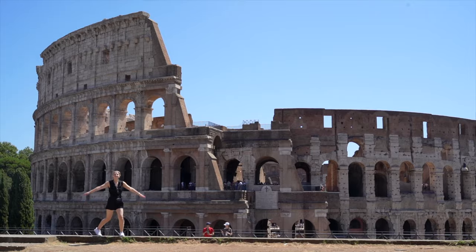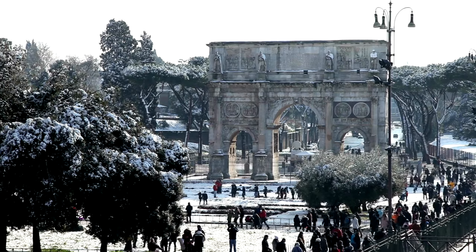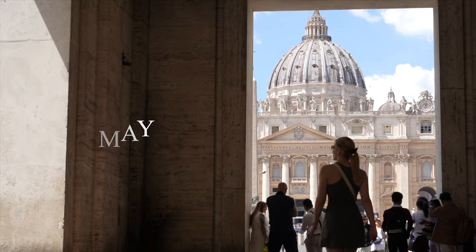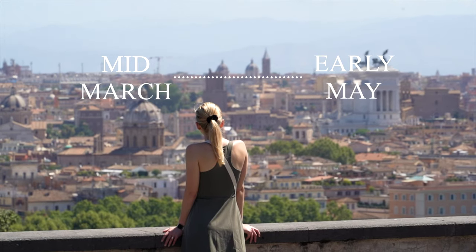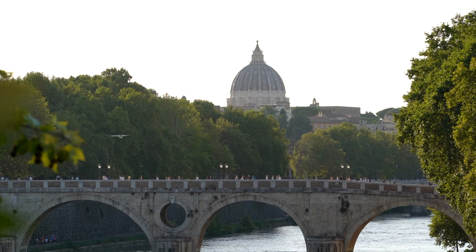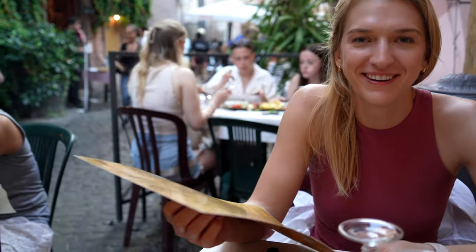Being the capital of Italy, there's always something going on in Rome, but the time of year you visit will greatly shape your experience. May through September is considered the main tourist season — you can enjoy long summer days but will face much larger crowds. Mid-March through early May and October through November are the shoulder seasons, where you can expect fewer crowds and a more authentic Roman experience. For reference, we visited in August and still had an amazing time.